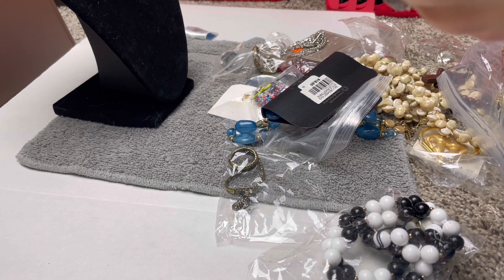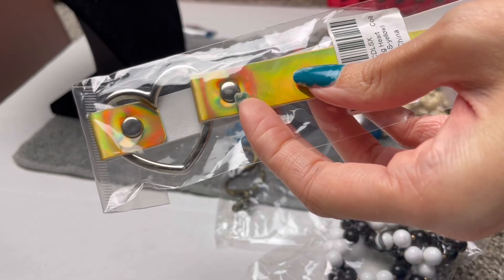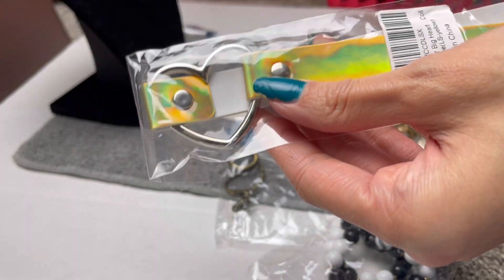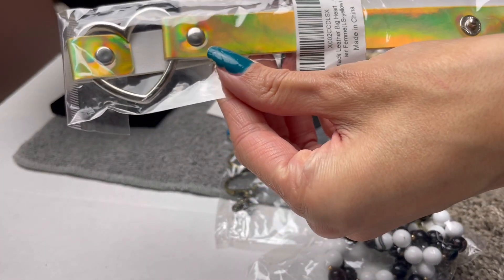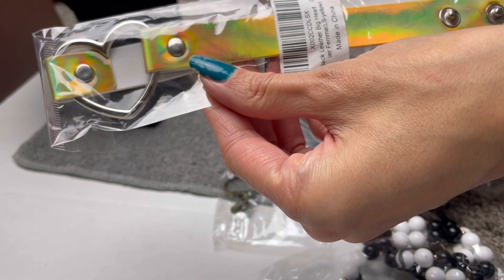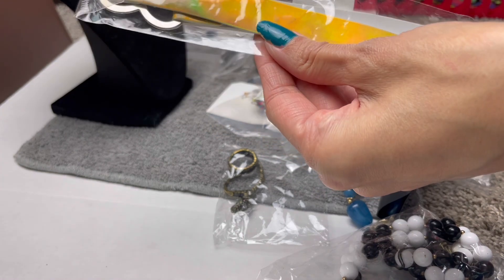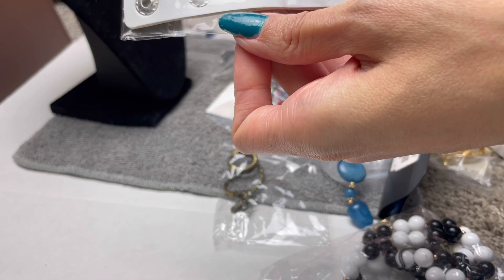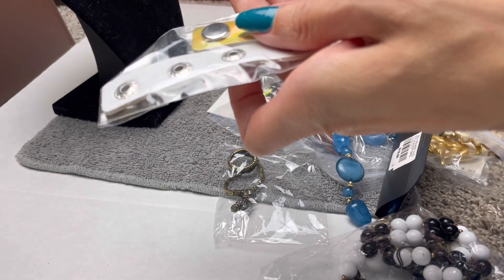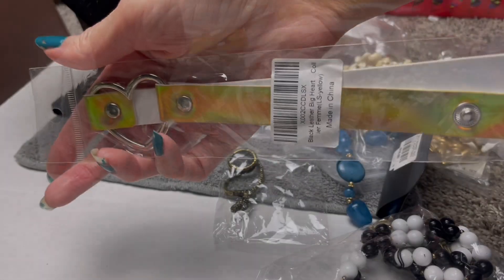The first item I got is this plastic leather, or fake leather, choker. It is in a made-in-China packaging. The reason I got some of these is it does remind me of Y2K jewelry, which is very popular right now. I thought that would be kind of fun to sell. On this particular item though, it's not very fancy — I'd put it in the $5 range.